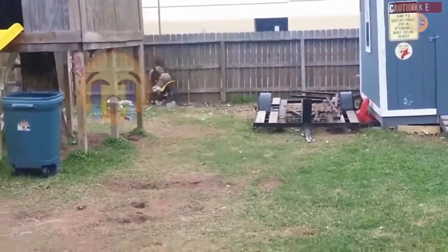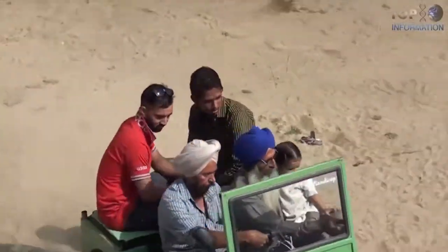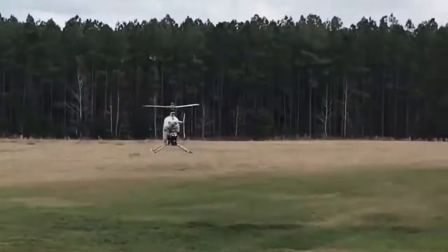Which vehicle do you find the most interesting and why? Feel free to share in the comments. If you are happy with your normal car, that's fine too, because all of these vehicles mentioned in the video are really expensive. I'll talk to you guys in my next video. Peace!